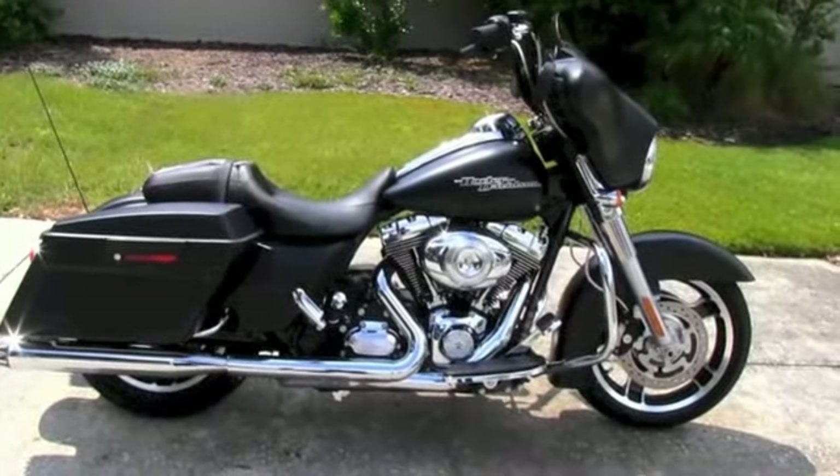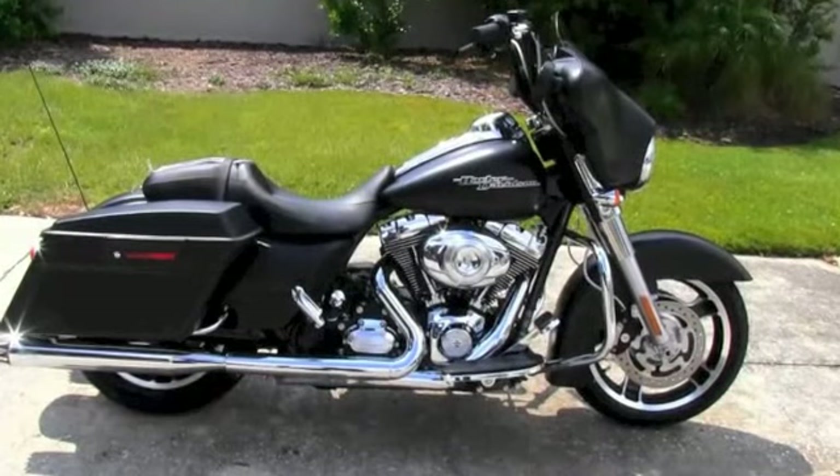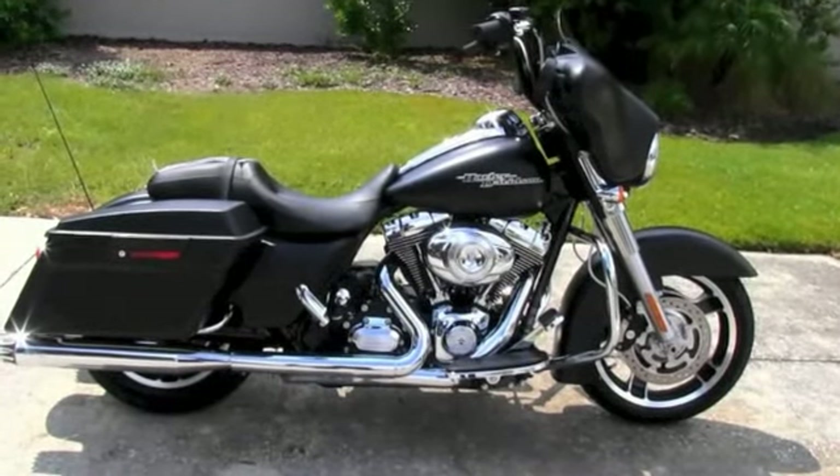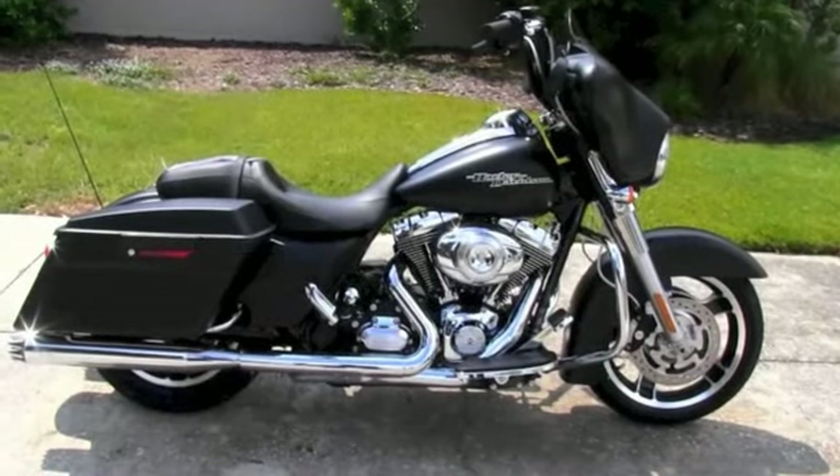Check out this Street Glide with all the extra toys and the rest of our awesome inventory at TampaHarley.com. We're always open 24-7 and always remember to have a badass Harley day.